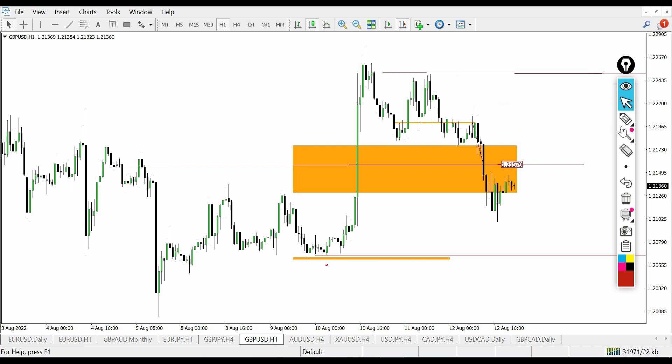You can see the precision in my analysis — how the market respects it and delivers price efficiently. Once you trade like this, you get more confident and you're more precise when taking your trades.